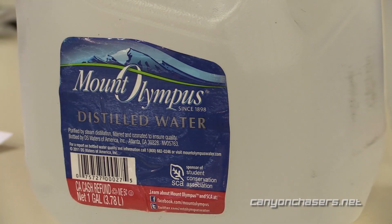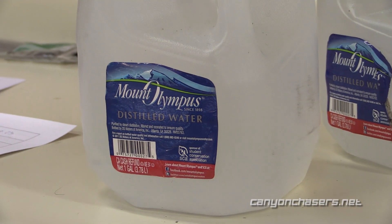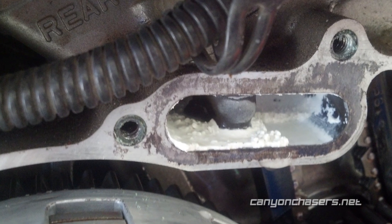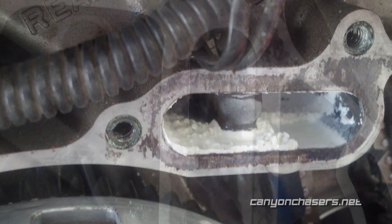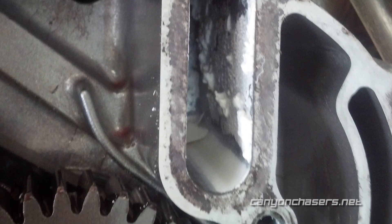Whatever product you end up choosing, we strongly encourage you to use a motorcycle-specific coolant. The other important thing to remember is to only use pure distilled water — never tap water. Tap water is likely to have all sorts of contaminants that will result in scale and deposits that will end up clogging and eventually ruining your cooling system.